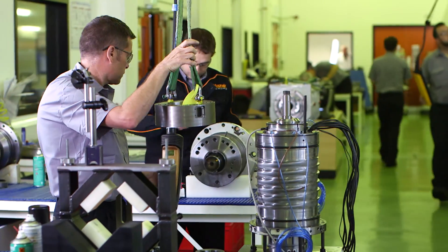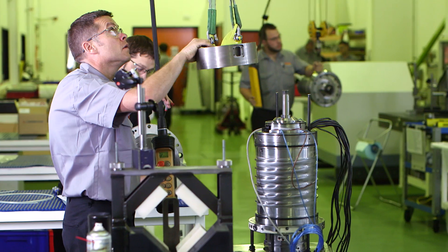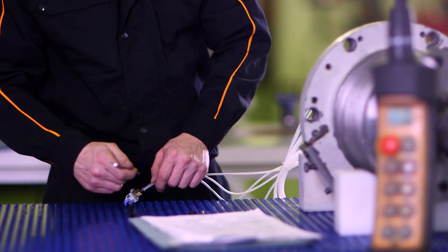The Worcester facility also houses the Spindle Service Centre, a dedicated test and rebuild operation that can refurbish over 100 spindles every month, giving European customers lifetime support for their Mazak machines.